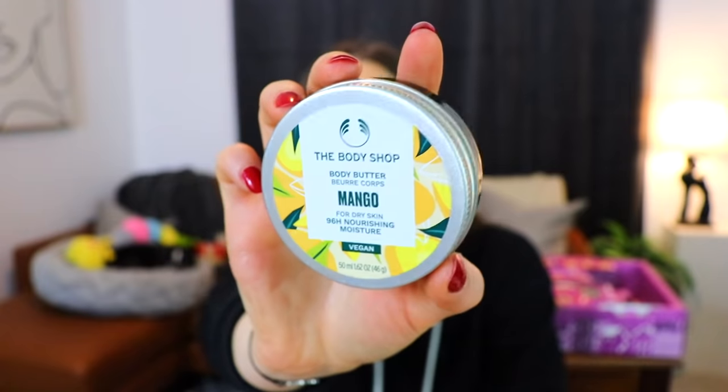Day five has a cute little telephone booth on the front. This is a body butter in the scent mango, and I really like the little container it comes in. It's for dry skin with 96-hour nourishing moisture. I was expecting an artificial mango smell, but this one smells like straight-up real mangoes — like you just sliced one up. That actually smells really nice; it smells like real fruit.